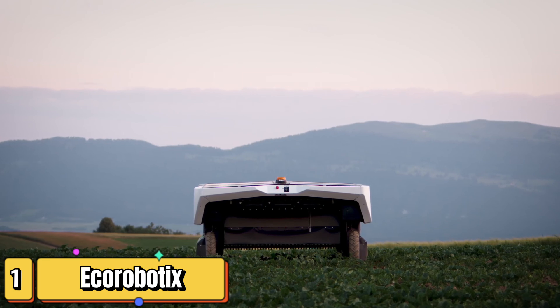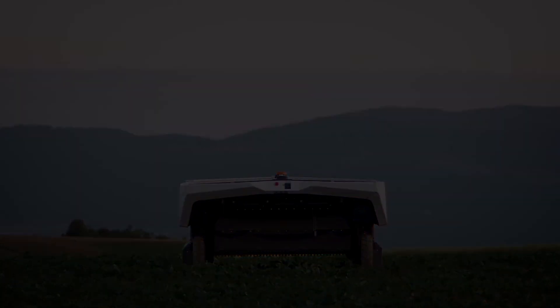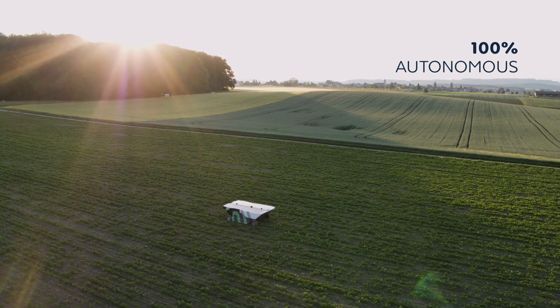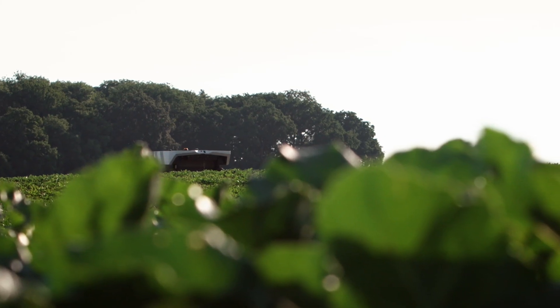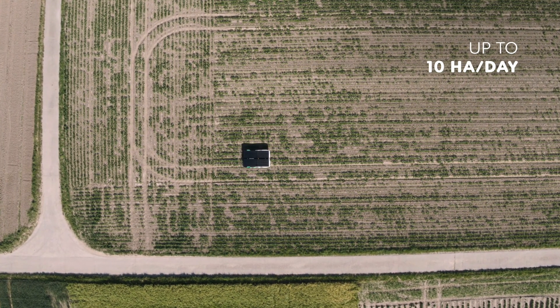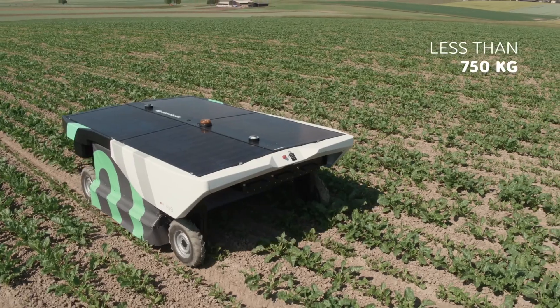First up, we have the Avio weeding robot, a true game changer in the fight against pesky weeds. This robot is like a heat-seeking missile, but instead of targeting aircraft, it's locking onto weeds with incredible accuracy. The Avio robot offers a sustainable solution by using thermal energy to zap weeds — that's right, this robot uses lasers. It navigates fields autonomously using sensors and GPS guidance to identify and target weeds with pinpoint accuracy.